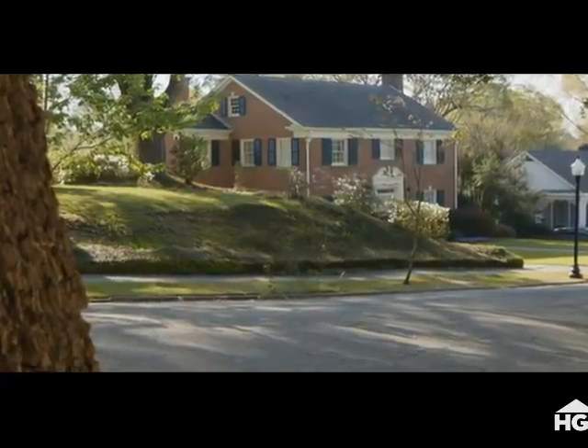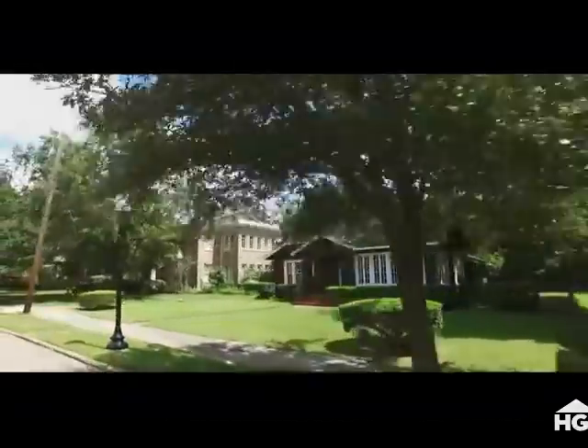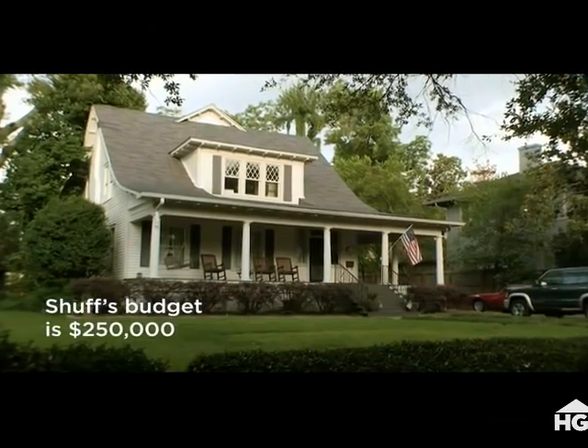Chef's not looking for a forever house. He's a bachelor. What I'm really looking for in Laurel is something that I could enjoy myself in, and that also could be a good investment. I really enjoy entertaining, and that's got to be a great front porch area and a great kitchen.